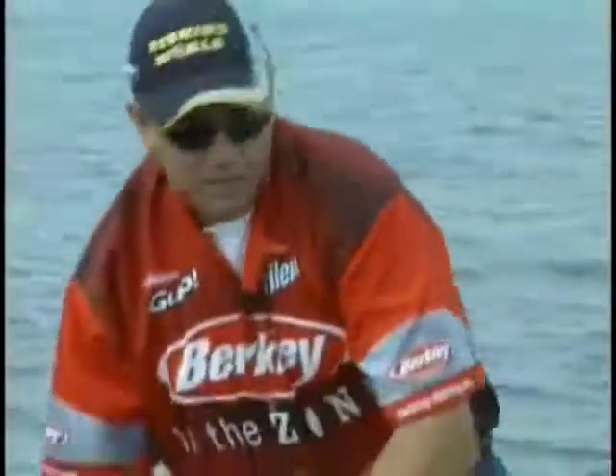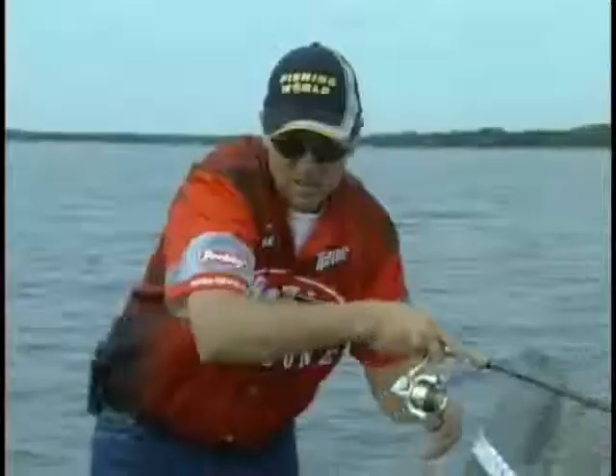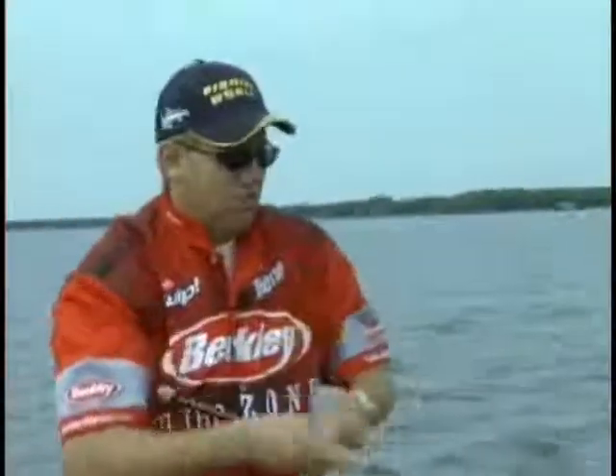They will help you spot fish, they'll help you spot structure, they'll help you spot even bait fish. Even if your buddy's netting a fish, you definitely want to use those polarized lenses. If I didn't have my polarized sunglasses on, I would have never seen the structure and I never would have seen the fish.